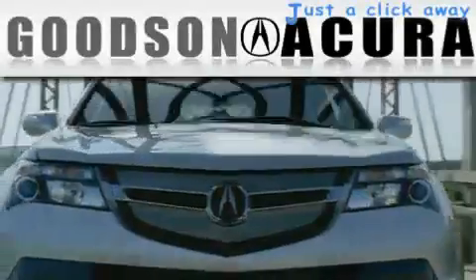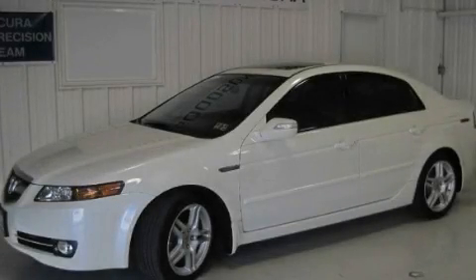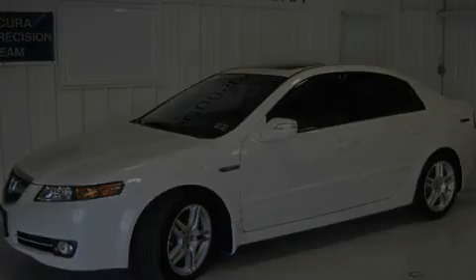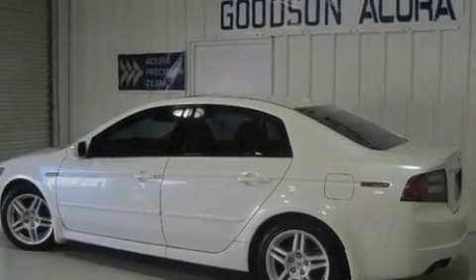Another fine vehicle offered by Goodson Acura. This is a certified pre-owned 2008 Acura TL. It has a 3.2 liter 6-cylinder engine and an automatic transmission.